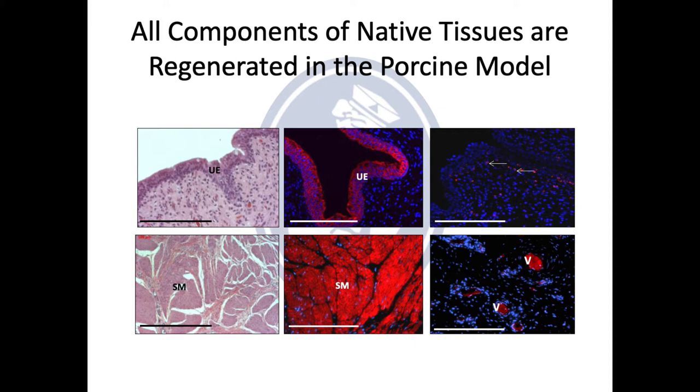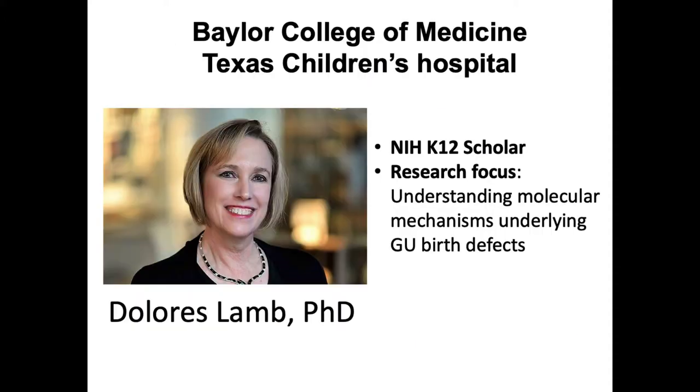I started to look for jobs and wanted to do basic science research, and this brought me to Baylor College of Medicine, where I met Dr. Dolores Lam, who has been my mentor for the past five years. Her research focused on understanding the genetic basis of urological birth defects, and she had a very established infrastructure at Baylor where I was plugged in, and she mentored me into the research that I am doing today in understanding what caused these GU birth defects.